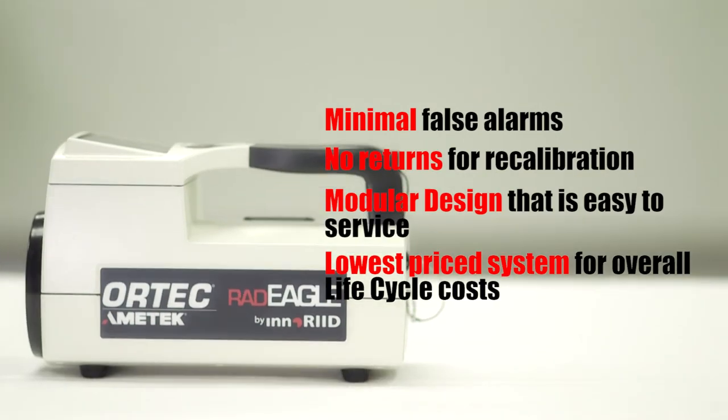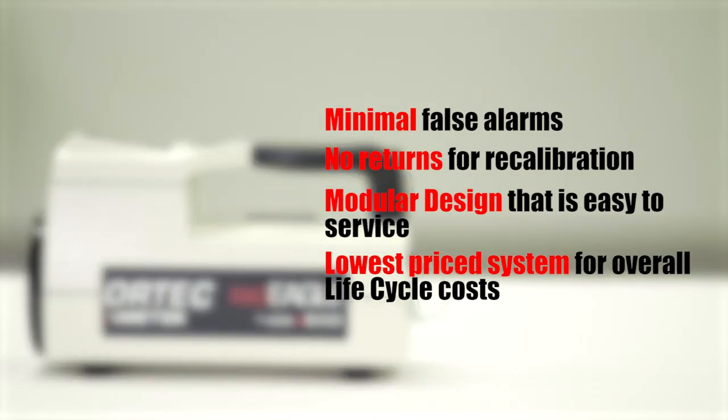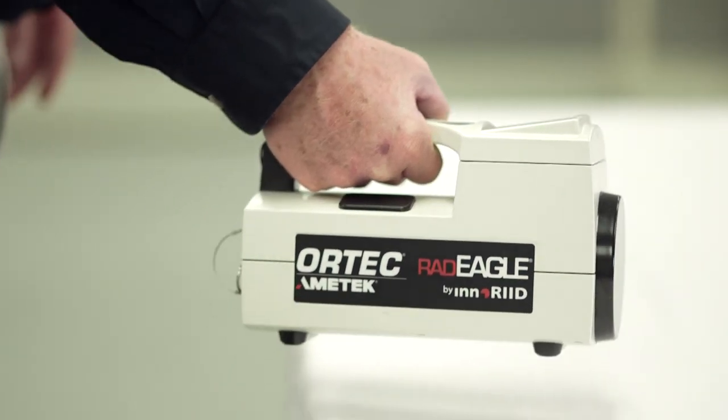The combination of minimal false alarms, no need for recalibration, and the ease of service and support makes the Radeagle the lowest-priced system for overall lifecycle costs.